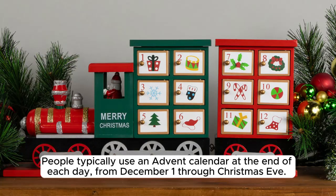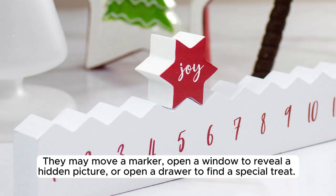People typically use an Advent calendar at the end of each day, from December 1st through Christmas Eve. They may move a marker, open a window to reveal a hidden picture, or open a drawer to find a special treat.